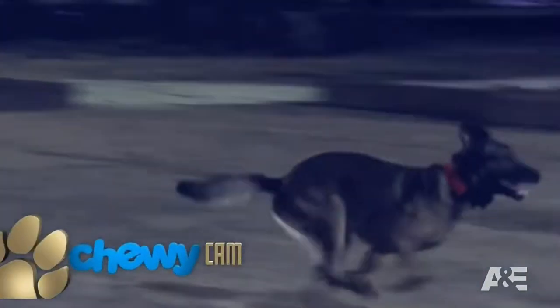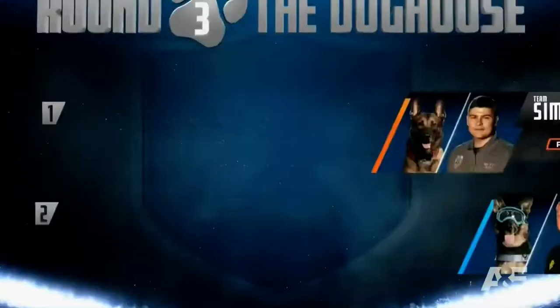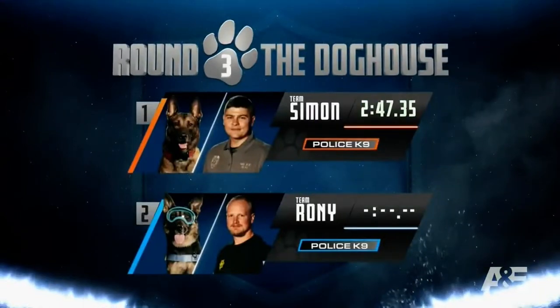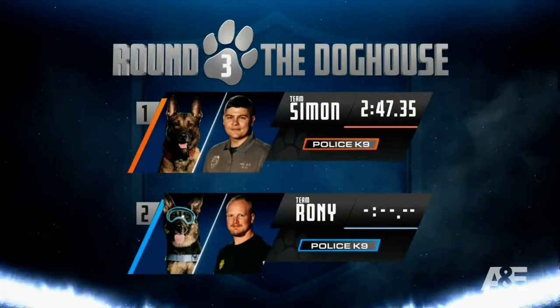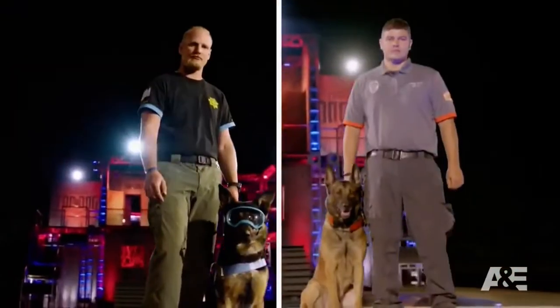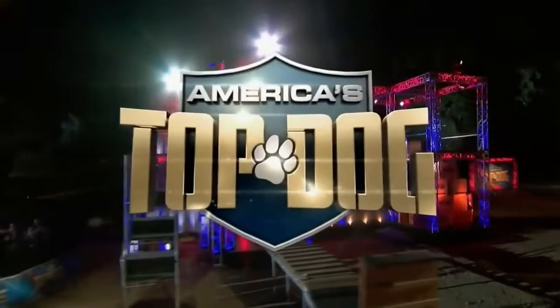Let's see that takedown one more time on the Chewy Cam. Two minutes, 47.35 seconds is the time it took Team Simon to complete their run and put the pressure on Team Roni to find out who will be tonight's Top Dog. Will it be Team Simon or Team Roni? The thrilling conclusion of tonight's competition is coming up right after this.